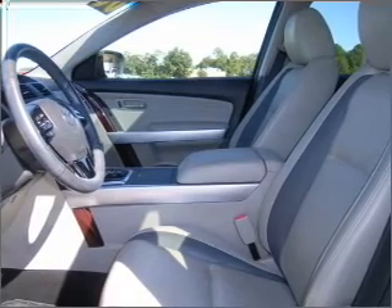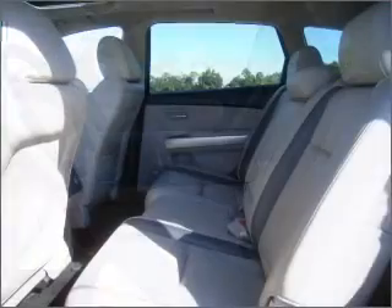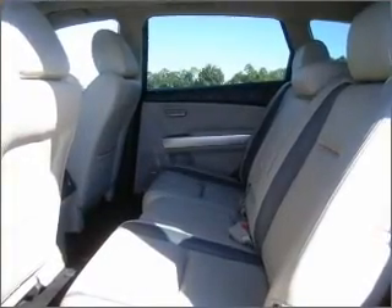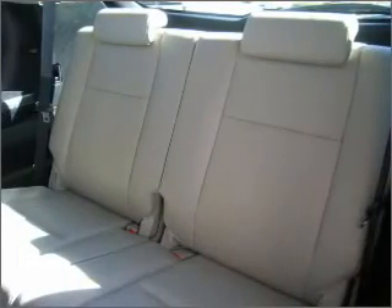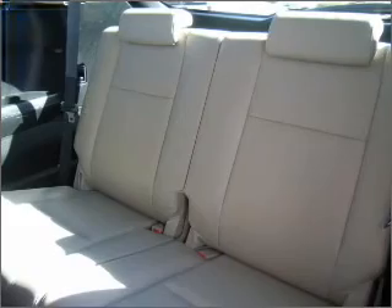Take advantage of being guided to your destination with the included navigation system. A sunroof is the next best thing to a convertible. Fumble your keys no more with the convenience of keyless entry.